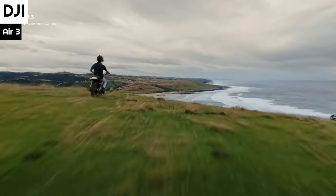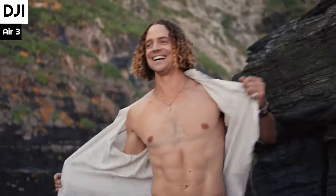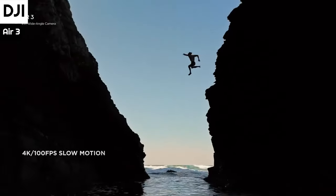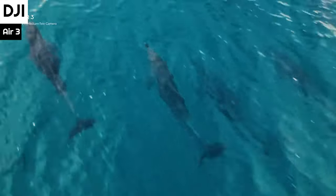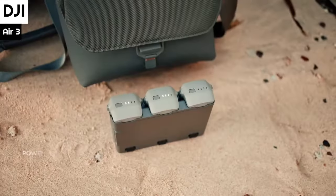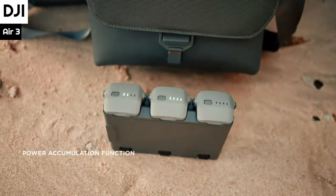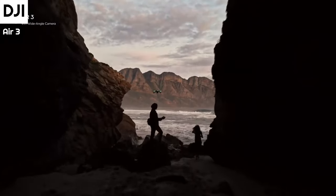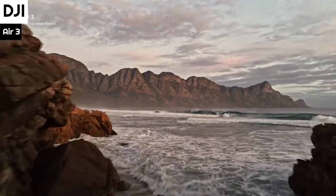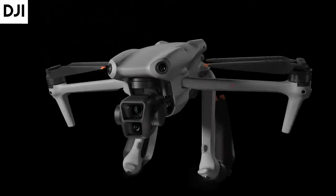Air 3 offers up to 46 minutes of flight time, which is an increase of 48% compared to the previous generation, providing plenty of time to explore, adjust compositions, and get the shots you want during a single flight. The new battery charging hub supports an innovative power transfer function — simply press and hold the function button to transfer the remaining power from multiple batteries to the battery with the highest remaining power, giving you a more fully charged battery when charging options are limited. Air 3 also has quick shots that allow for creative camera movement options such as rocket, droney, circle, helix, boomerang, and asteroid.